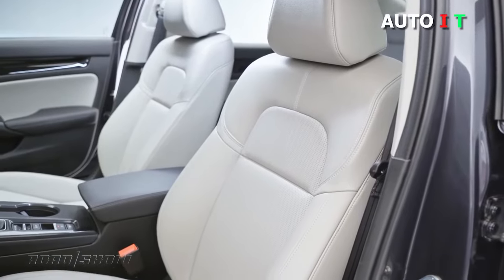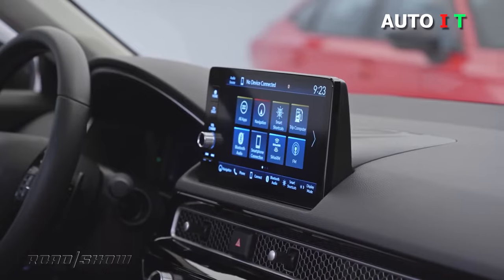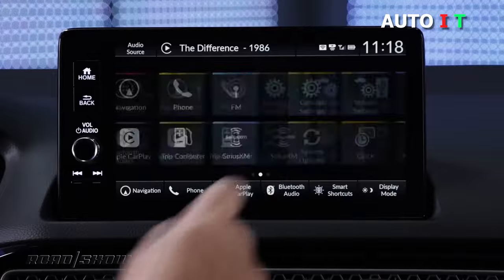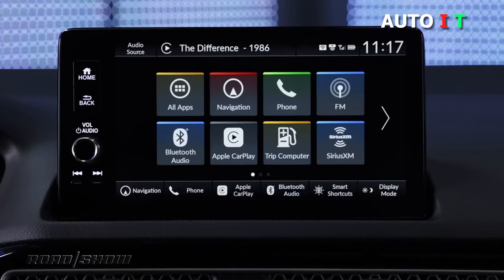The standard model comes with great infotainment and connectivity features for the price, including a 7-inch touchscreen display and smartphone integration. The Civic somehow pulls off a clean and uncluttered design while offering a luxury cabin feel, all at about half the price of an entry-level luxury sedan.